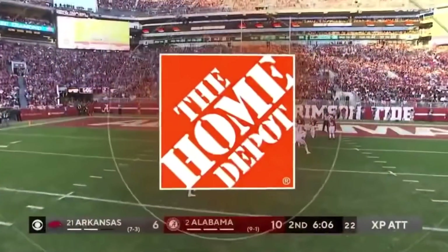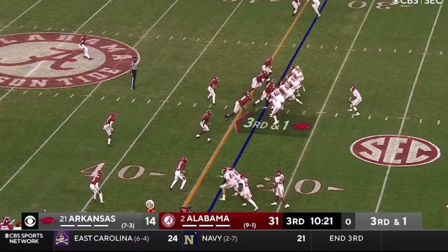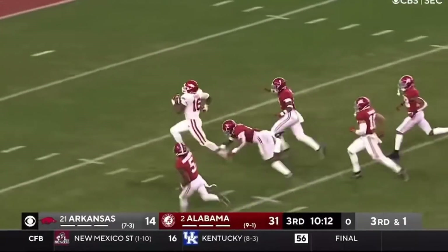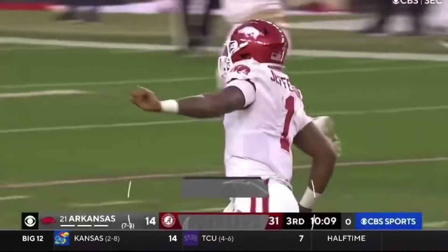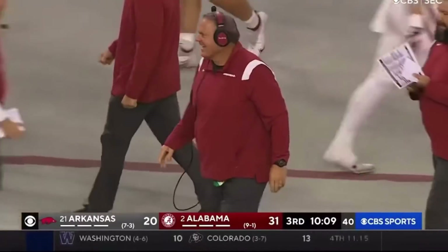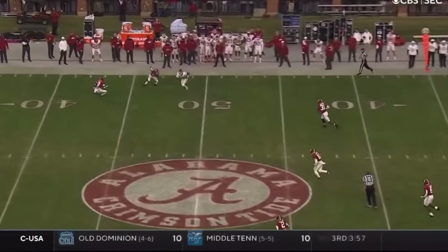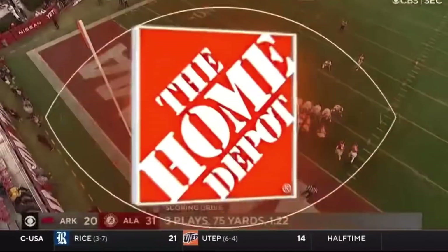Jefferson backpedals — play clock down to one, got to hurry. He's going to go that way, and got it complete to Burks. Burks on the run — Traylon Burks, can he make it? All the way — he can! Touchdown, Arkansas! It's a gutsy call — three men to the bottom, three on two, one on one to the top. Shoulder throw on third and one — perfectly thrown, perfectly executed. Then it's a foot race, overrun by the safety, all the way into the end zone.